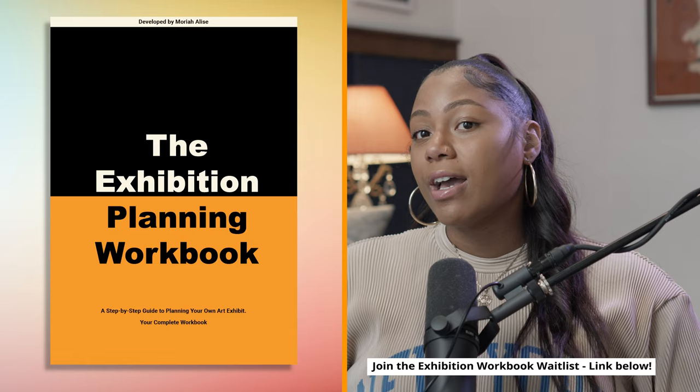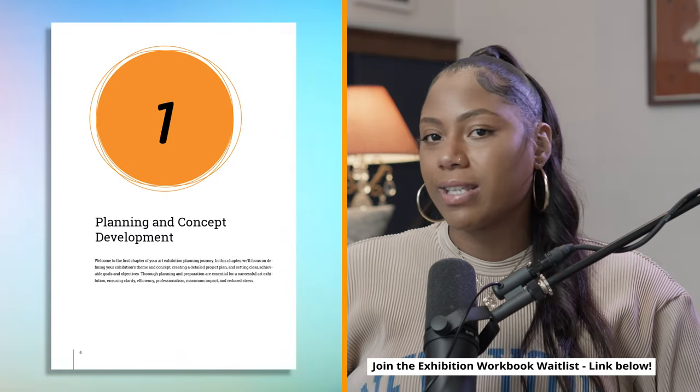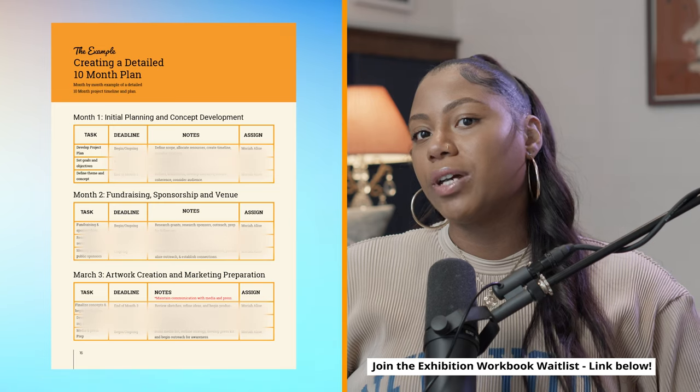I've written an entire workbook on exhibition planning. It's 200 pages, packed from start to finish with step-by-step guidance, examples, and worksheets for you to fill out yourself when planning your own art exhibition. Today I want to focus specifically on setting up a savings timeline, but first make sure you join the waitlist for the workbook using the link in the description below.